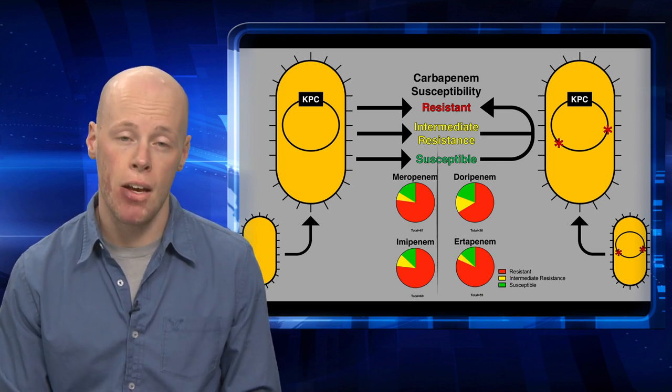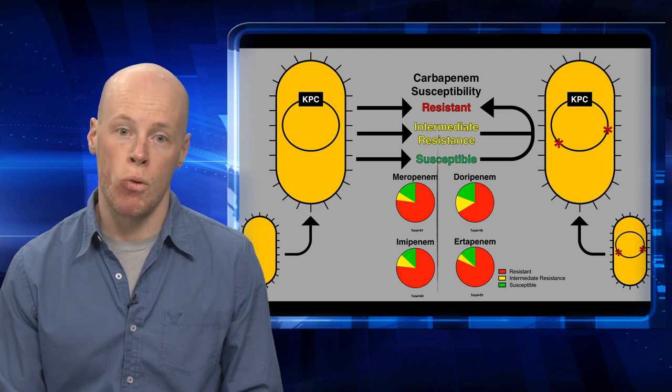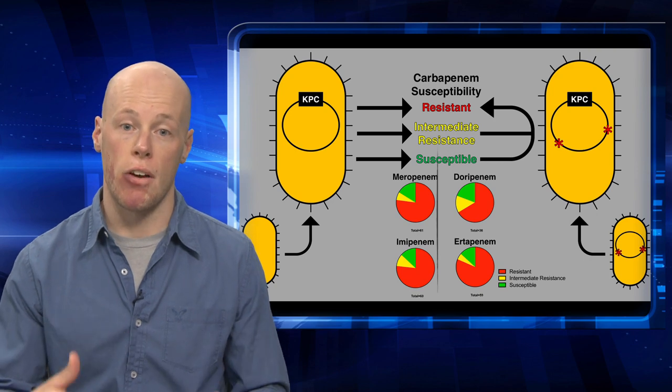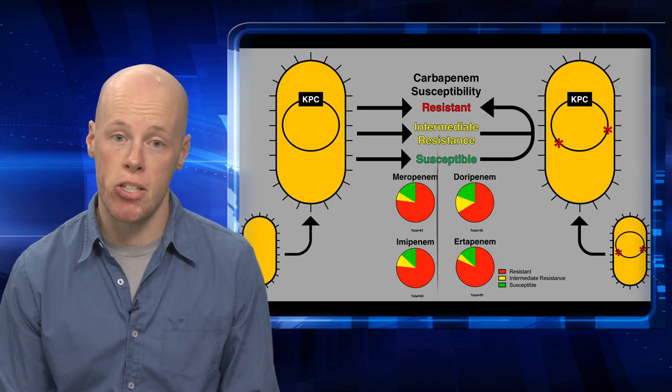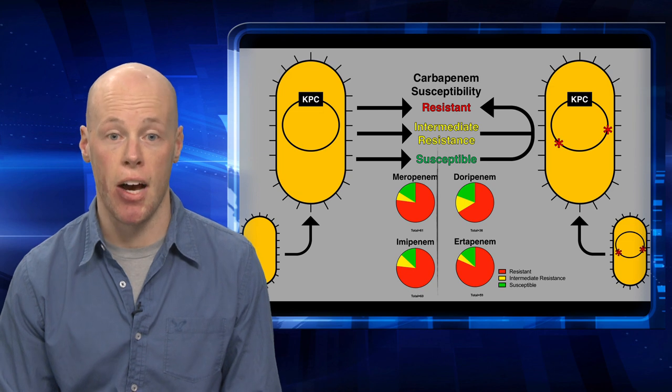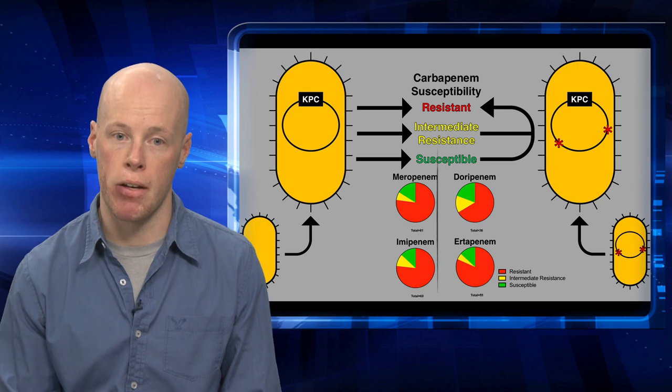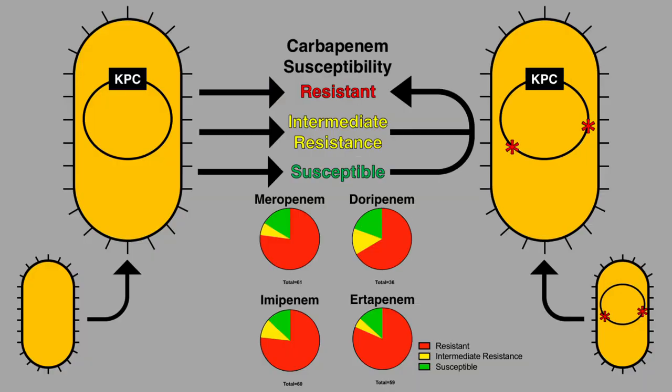However, that's not always the case. To demonstrate this, we exposed three clinically relevant bacterial species to varying levels of carbapenem antibiotics. Each one of these species contained the KPC gene on their genome. The four carbapenem antibiotics were meropenem, doripenem, imipenem, and ertapenem. Not surprisingly, the vast majority of the species tested exhibited full carbapenem resistance. But what was surprising was that nearly a quarter of the isolates tested exhibited either intermediate resistance or remained completely susceptible to the carbapenem antibiotics.